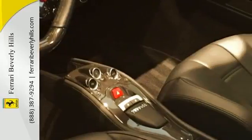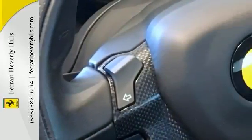iPod connection, carbon fiber steering wheel plus LEDs, Scuderia Ferrari shields, full optional mirrors, home link, radio navigation system plus Bluetooth, and parking camera.